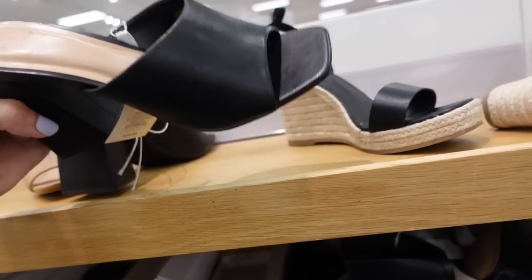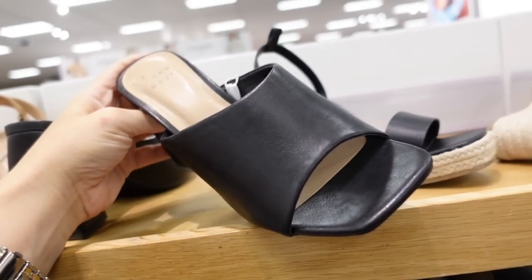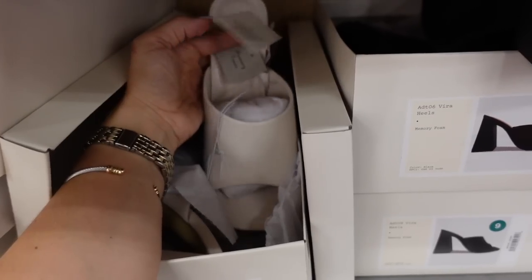Seeing a new color in these little slides from A New Day. They're square toe with a chunkier heel. We saw them in black and pink and now I'm seeing them in ivory. They're $32.